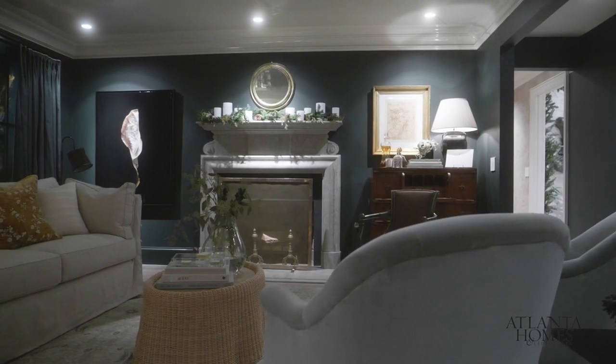My name is Anna Braun. I'm from Roswell, Georgia. Our firm was hired to do the study for the show house alongside Harrison Designs.